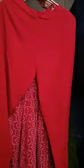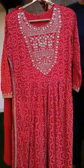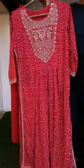The color is red — the video might not be able to capture the actual color accurately. Sizes available are 38, 40, 42, and 44. The length of the top measures 47 inches.